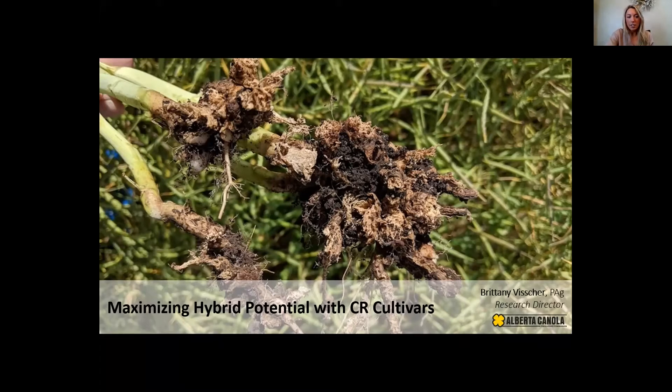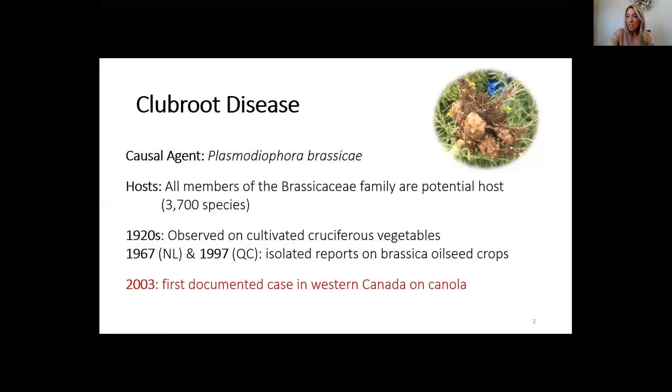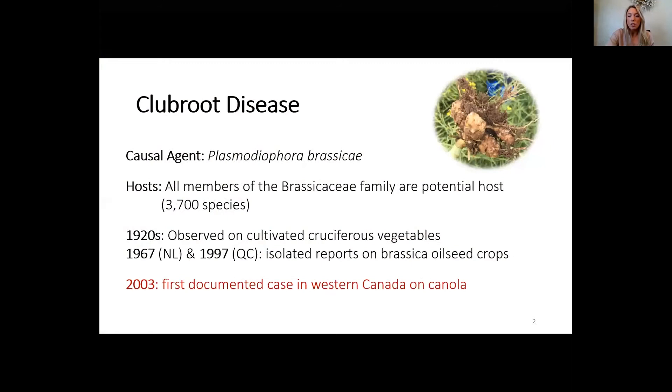This is a prairie-wide discussion, so I want to do a very quick overview of club root disease, as not everyone has the same familiarity with it. There are 3,700 species in the Brassicaceae family that are susceptible to Plasmodiophora brassicae, which is the pathogen that causes club root disease.